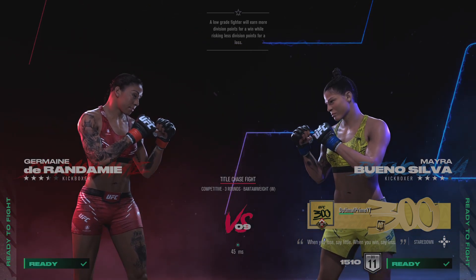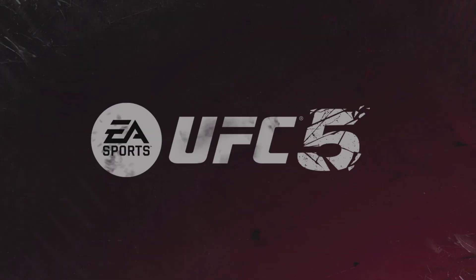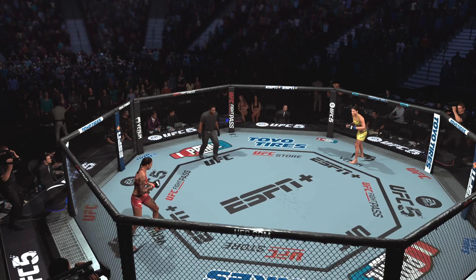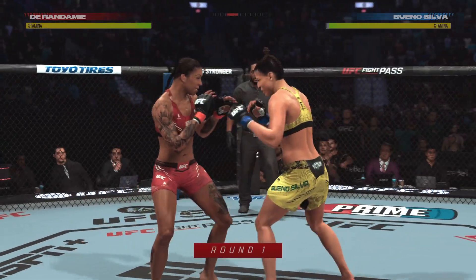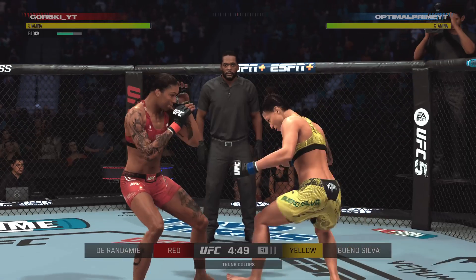It's time! Ready to fight. Ready. Go. One of the best strikers in women's MMA history, the former UFC champion Jermaine Duran is ready to go here early in round one.